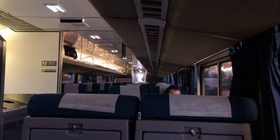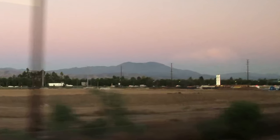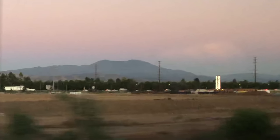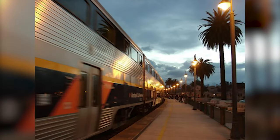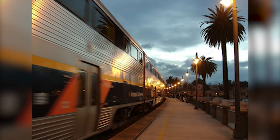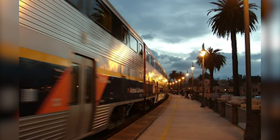Our next stop will be Irvine Station — nine minutes to Irvine Station. Good old Saddleback Mountain — I know I'm close to home. The Irvine Station is located in the spectrum area of the city and is the busiest station in Orange County, serving over a million commuters annually.